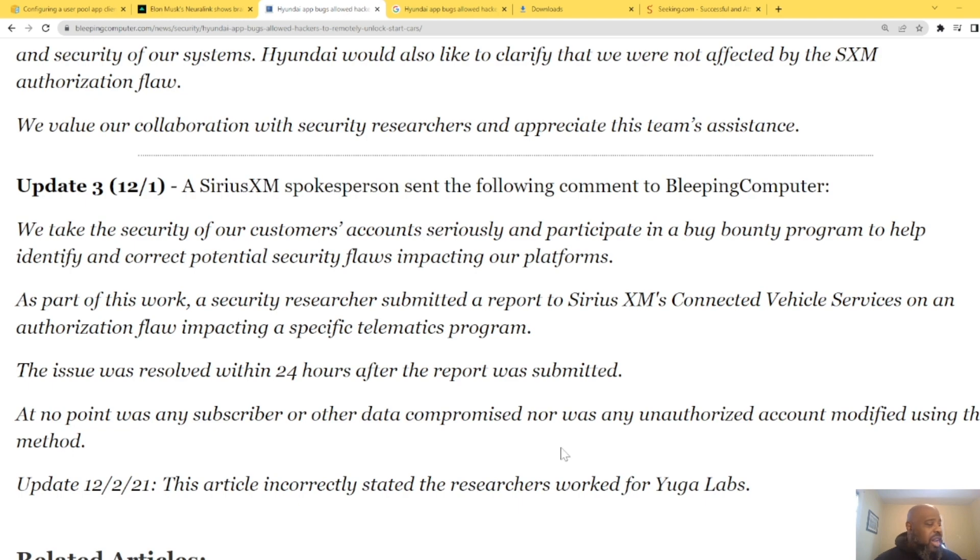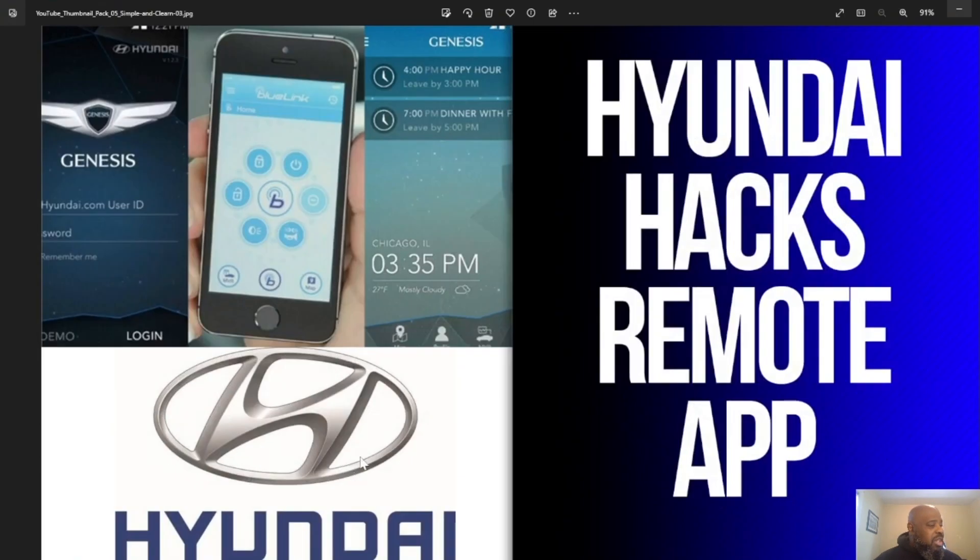They're pretty on top of it, and that's what I like to see — when you find bugs, get them fixed quickly. Hyundai and a bunch of other car brands are out there getting hacked, but this flaw is being fixed, so hopefully nobody gets their car stolen over the holidays. Once again, Professor Black Ops — please subscribe.